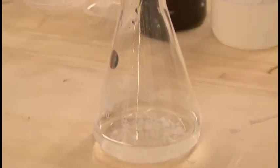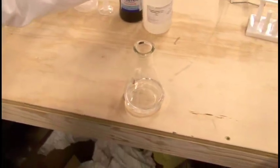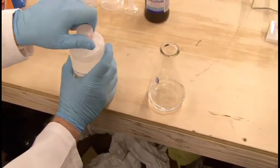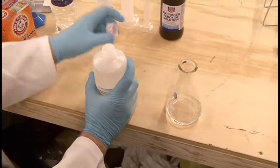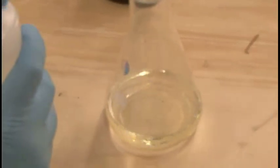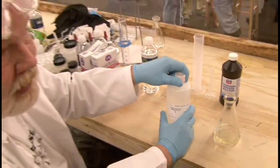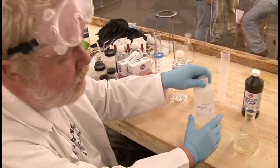So we put it in solution. The next thing we're going to do is add some hydrochloric acid. This is concentrated hydrochloric acid, reagent grade from a chemical supplier. But you don't really need that — you can go down to your local Home Depot and buy a one-gallon bottle of muriatic acid, which is almost as concentrated, and that's just an old name for hydrochloric acid.